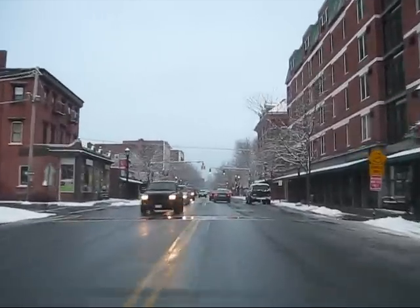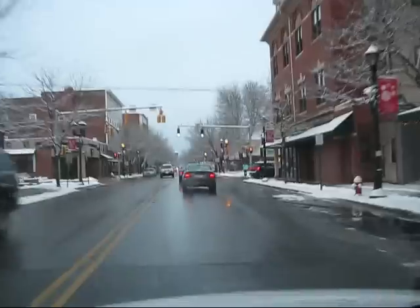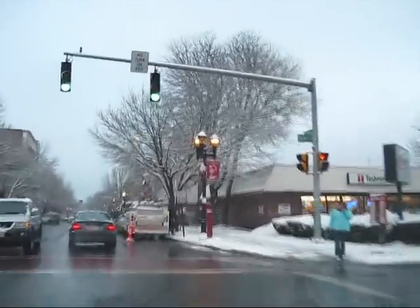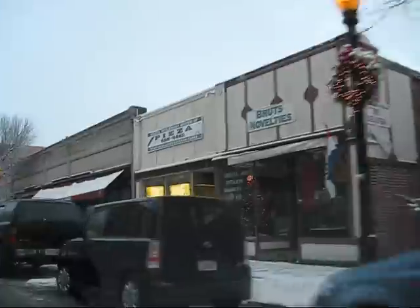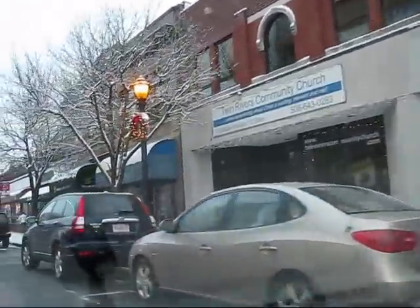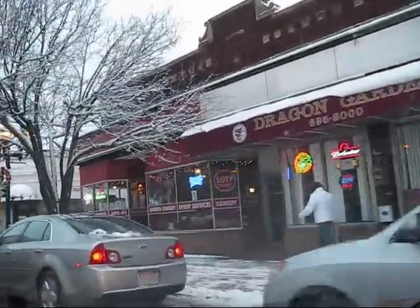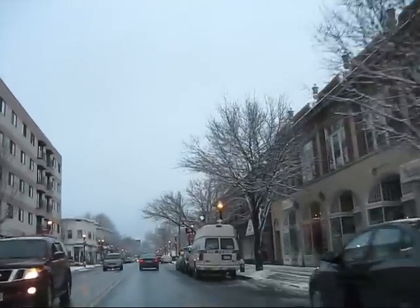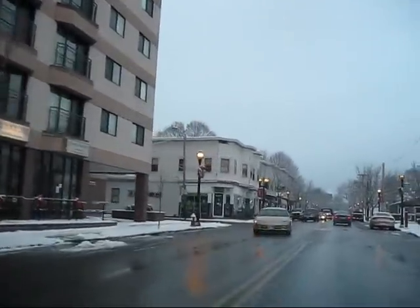This is actually downtown, and this is pretty much what it's always like down here. Actually, there's not as much traffic as usual — getting ready to go out. This is the comedy club. I like it down here.